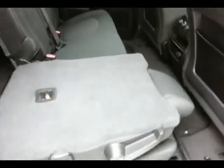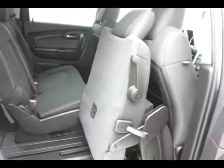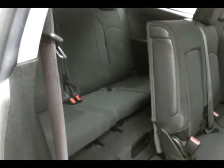The Traverse seat backs will fold completely flat, as well as tilt and slide forward, making it easy to get to the third row that also seats three.